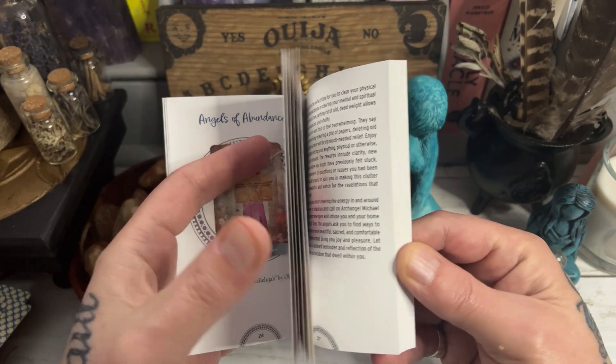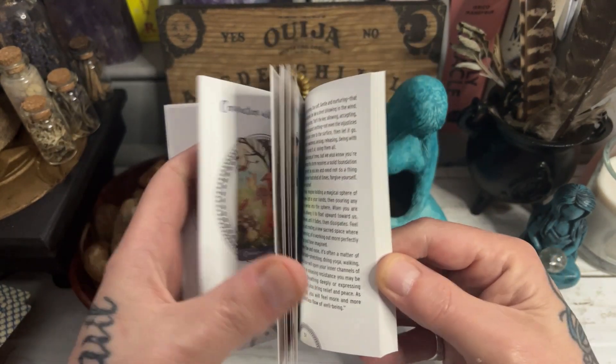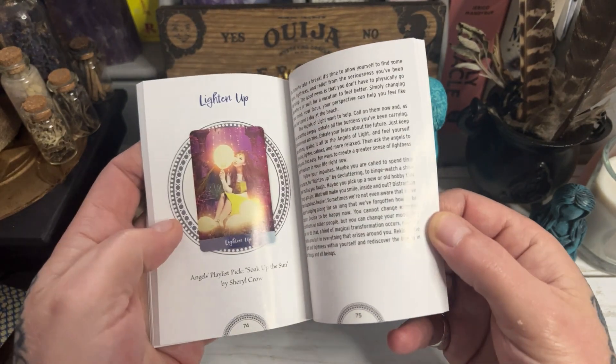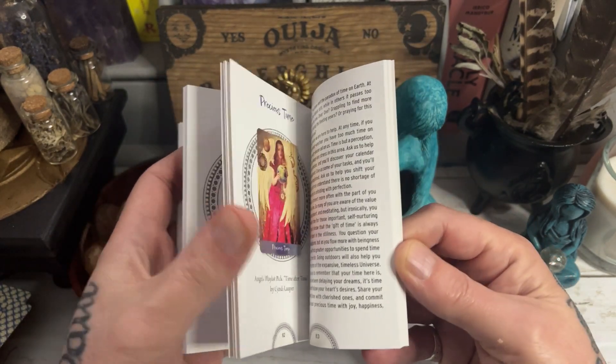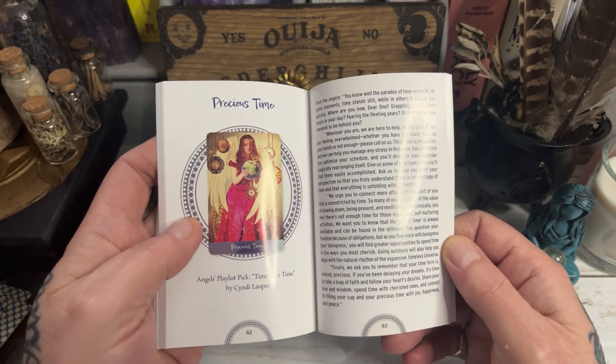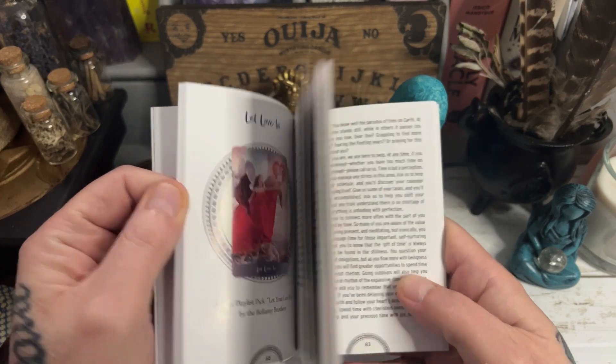What I also like about it is it's more of an oracle deck than a specific angel deck. You haven't got angels named on here — everyone is kind of all different, so you can come to your own conclusion on how you use the deck.